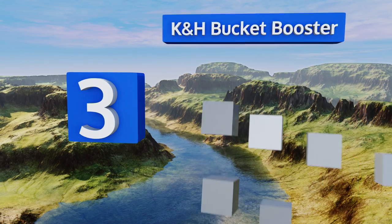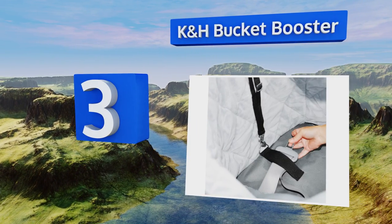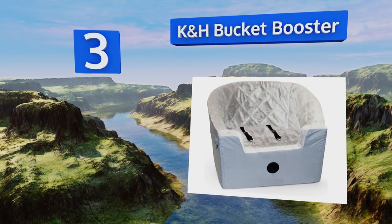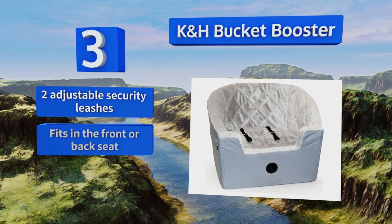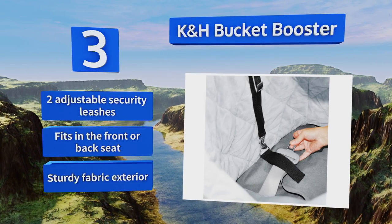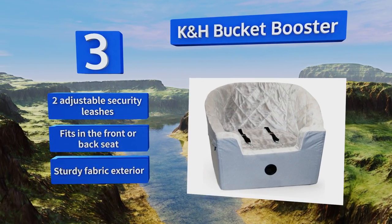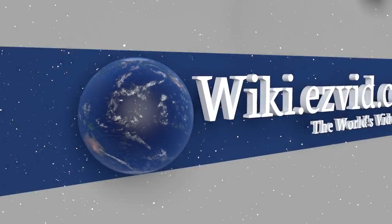Nearing the top of our list at number 3, the KnH Bucket Booster features a downward-dipping front opening that makes it easy for a small dog to get in and out. Its thick walls, removable foam cushion, and quilted fleece interior will keep pup safe from injury when taking tight turns or slamming on the brakes. It's equipped with two adjustable security leashes and a sturdy fabric exterior, and it fits in the front or back seat.